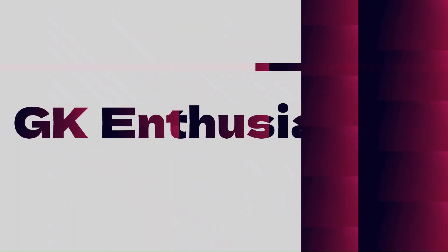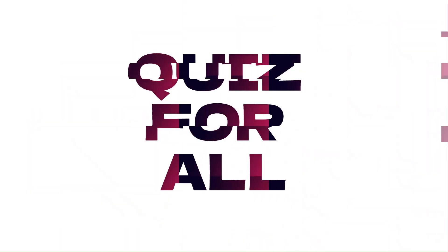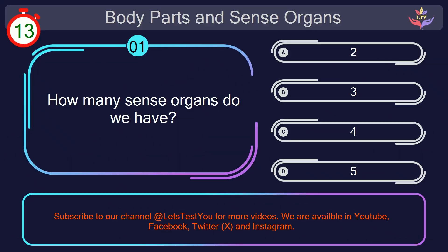Hello. Warm welcome to you. Are you ready for our quiz challenge? Let's test you. Question number 1. How many sense organs do we have?